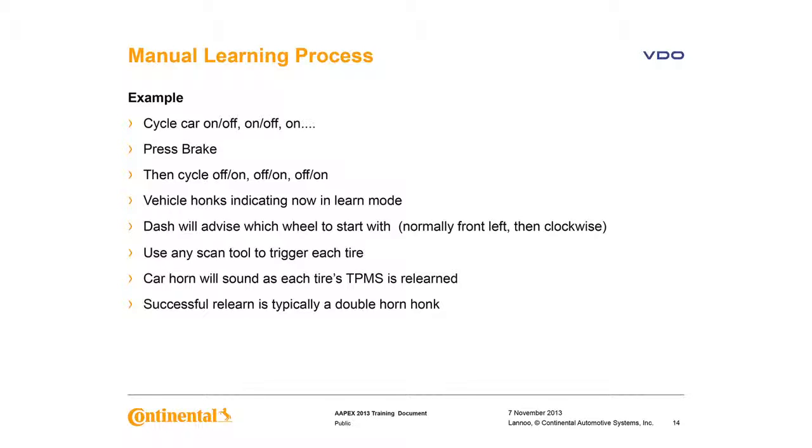Here's an example of a manual relearn process for some Ford vehicles. It's initiated with a series of key on-off cycles, pressing the parking brake, and some more cycles. The technician then uses a scan tool to trigger each tire sensor, normally starting with the left front and working clockwise around the vehicle. The vehicle's horn honks after each sensor is learned, and when the relearn is complete, you usually hear two horn honks, symbolizing a successful relearn.